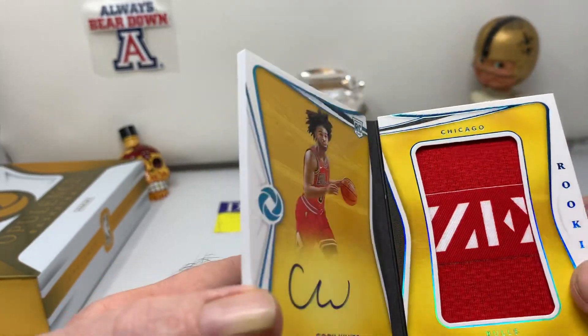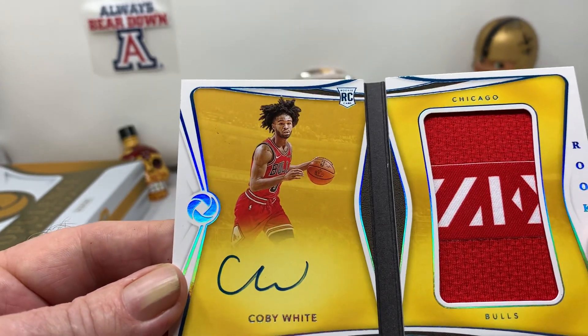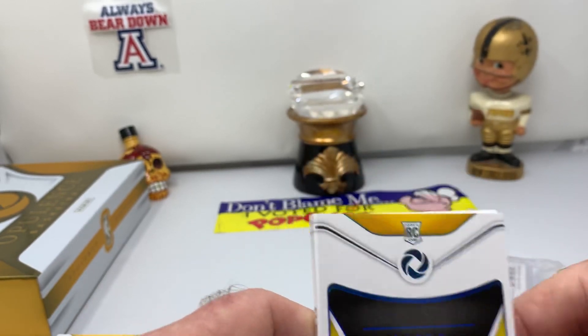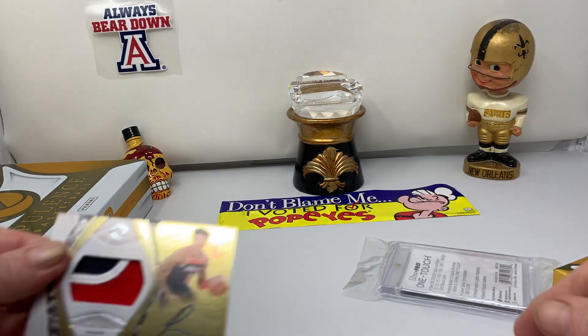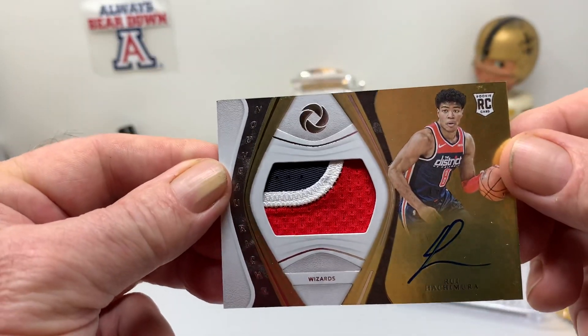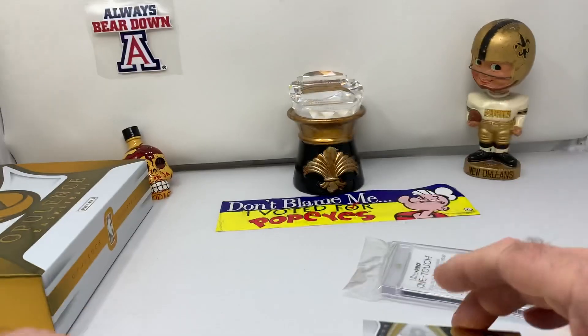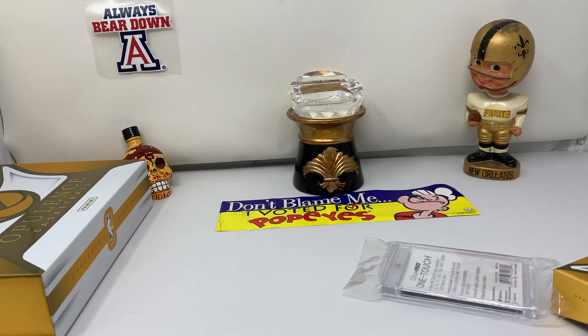So we didn't get a Zion or a Ja, but you can't really go wrong with two books — Coby White and Sekou Doumbouya — and then Rui Hachimura. So we've got three nice rookie autos, three of the top rookies in the league. Not too bad. Thank you for watching. This is Bob, Hoodat7030, and I will see you next time.